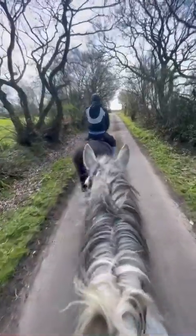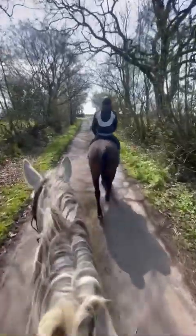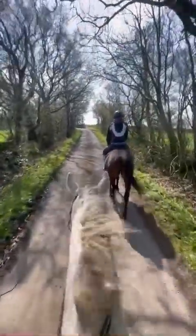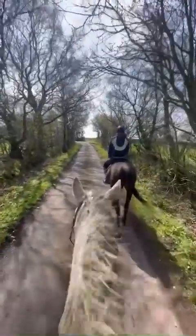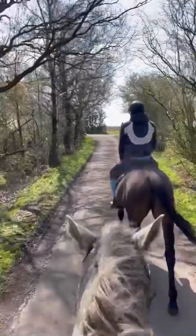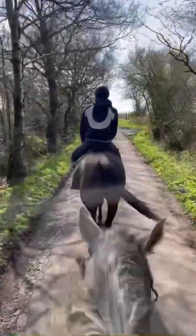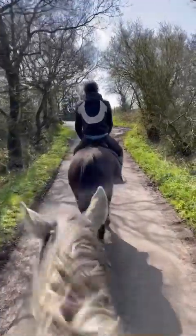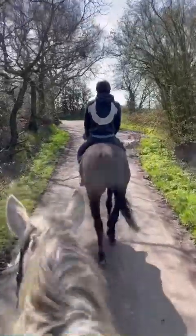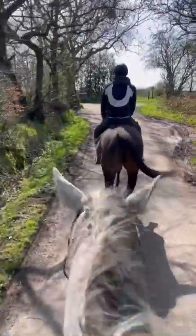It's a bit windy as well today. But yeah, straight out the stable. She has only left the stable this weekend just to be tied up to be mucked out. No exercise at all. She quite likes her creature comforts anyway - she quite likes the stable. But straight out, tacked up, two steps at the stable and gone. That just shows just how genuine that horse is.